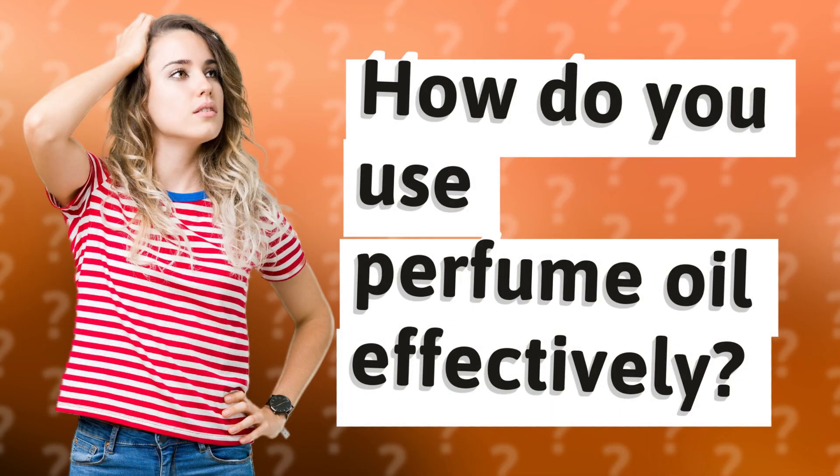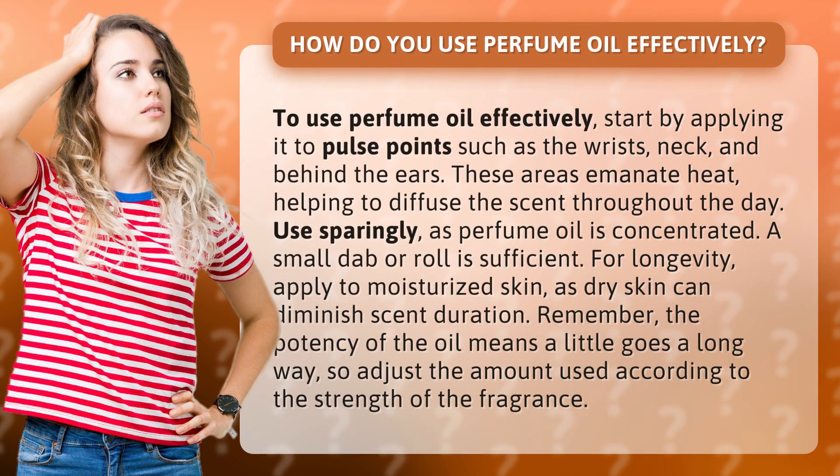How do you use perfume oil effectively? To use perfume oil effectively, start by applying it to pulse points such as the wrists, neck, and behind the ears. These areas emanate heat, helping to diffuse the scent throughout the day.